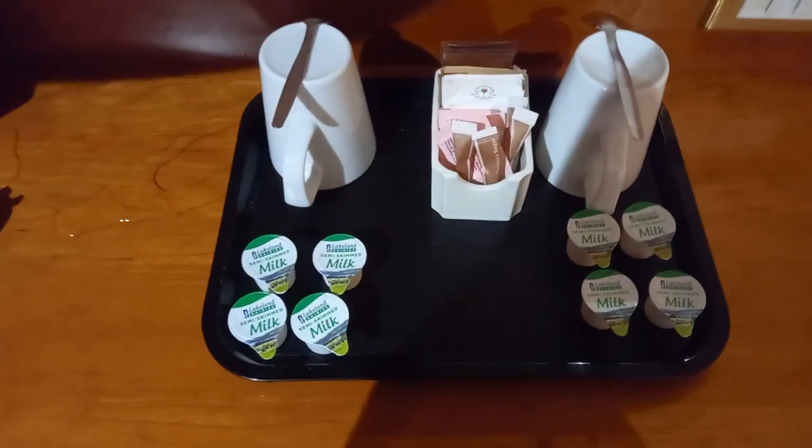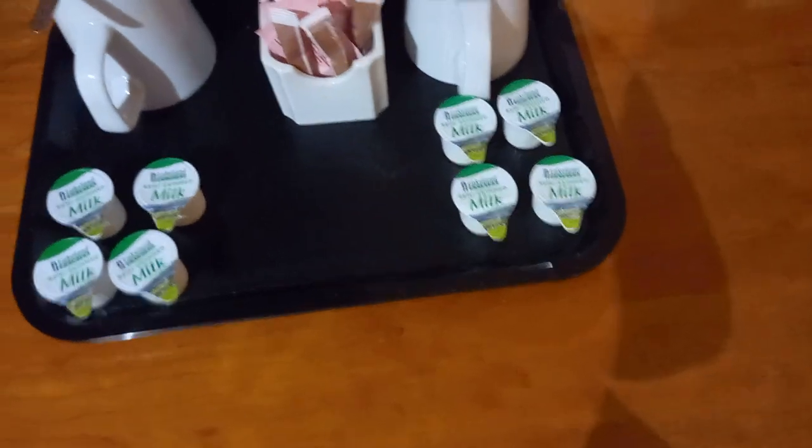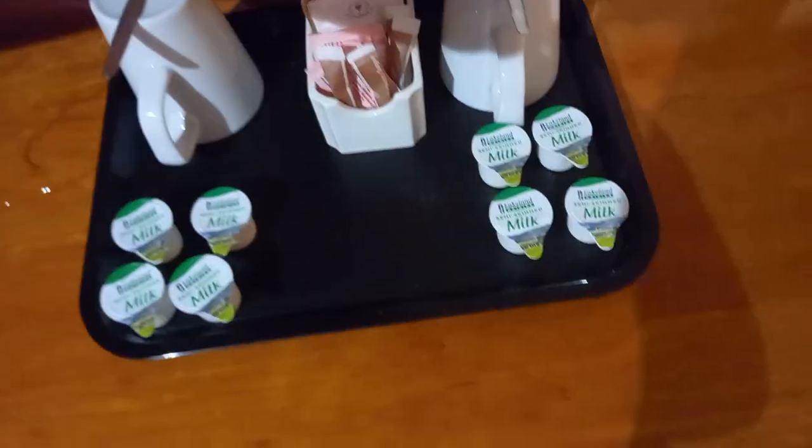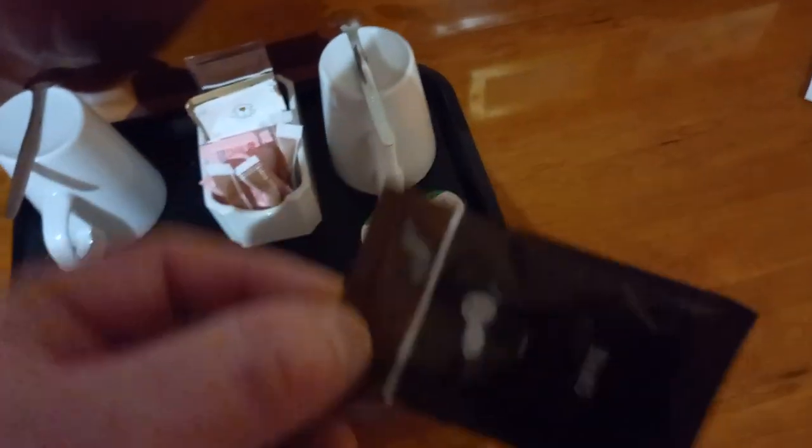We've got a bit of a stain here, but it's not going to affect tonight. We've got the tea, coffee, milk and sugar. We have got PG tips. I've noticed that Britannia are starting to spend a bit of money when it comes to stuff like this, because this is the crap they normally serve — it's barely drinkable.